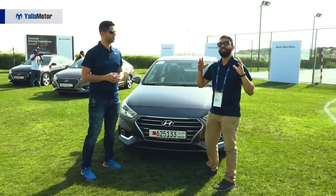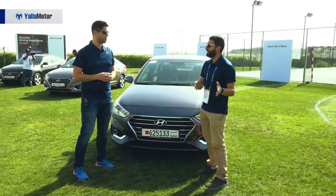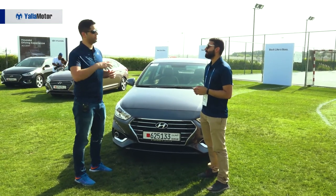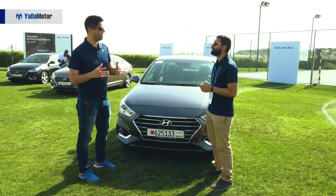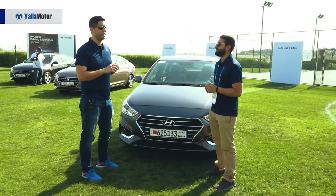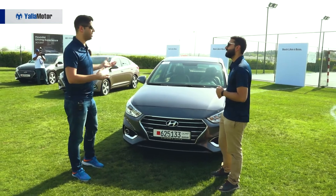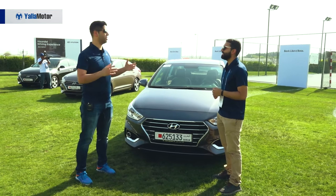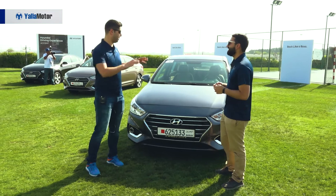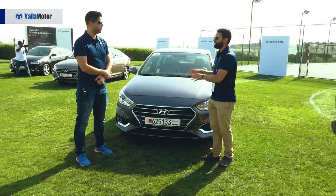Considering this all-new model is both lower, longer, and wider than the previous model, do you see this cannibalizing sales of the Elantra? Honestly, no — the Elantra is in a different segment. It has options for a bigger engine and is still a bigger car. It follows the same design language at the front and rear, but size does matter. The Elantra is still a little bigger, especially when you put the two cars side by side.